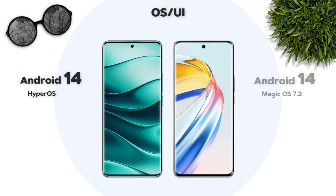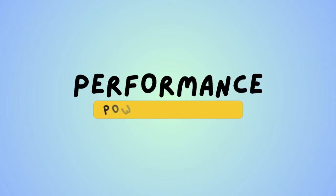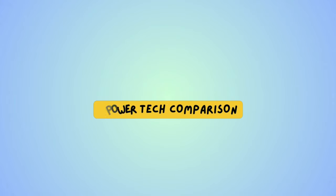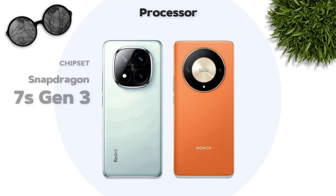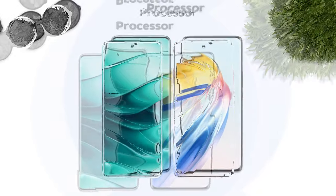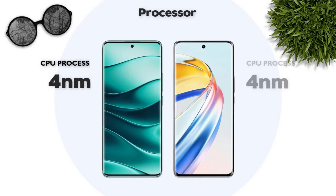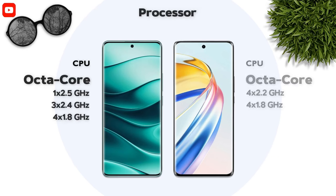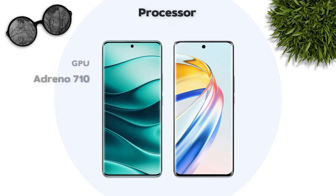Both models run Android 14. Performance — which one is better? Snapdragon 7s Gen 3 — Redmi is better. Both models use a 4 nanometer processor and both are octa-core processors. GPU — Redmi is better.